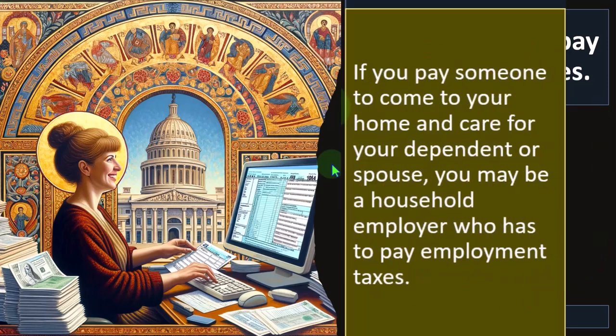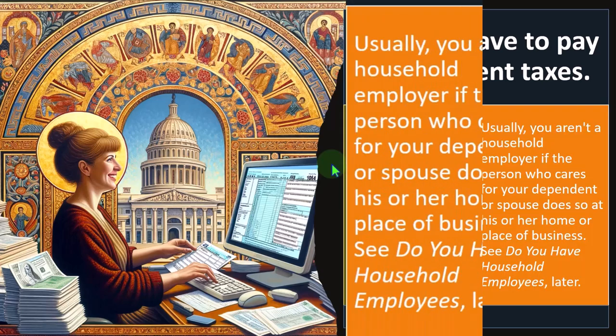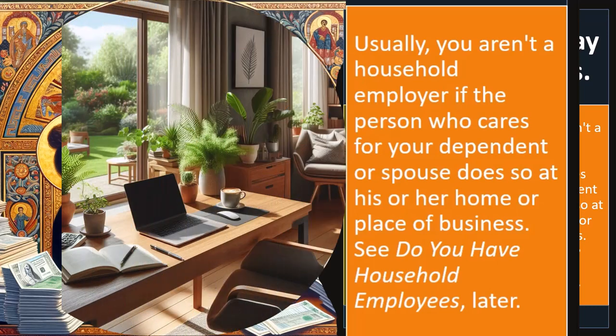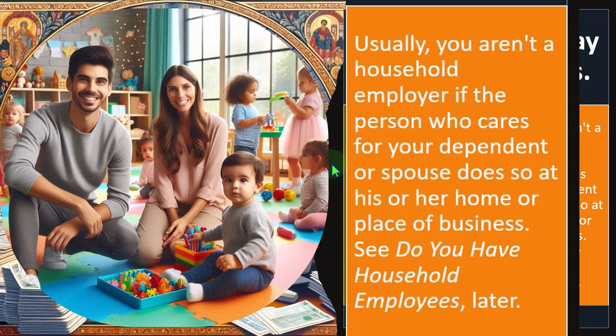So if you have someone working in your home, you would think they're basically in an employee-employer type of situation because you're directing them on what to do on a day-to-day basis — it doesn't fit a contractor situation. Therefore you might be subject to payroll requirements for Social Security and Medicare. However, usually you aren't a household employer if the person who cares for your dependent does so at his or her home or place of business — such as taking the child to a daycare or facility, which is more of a contractor situation.